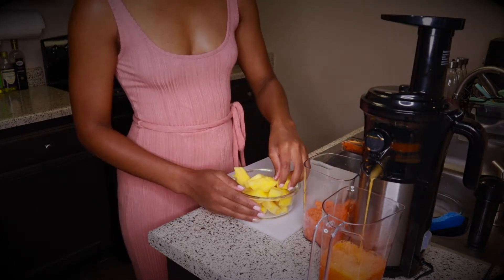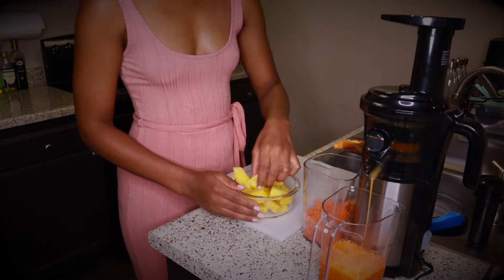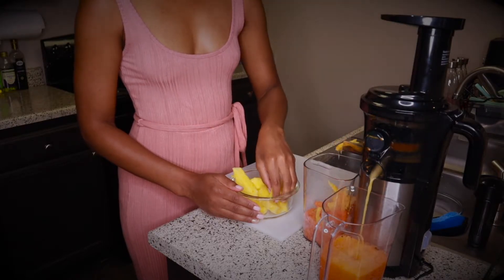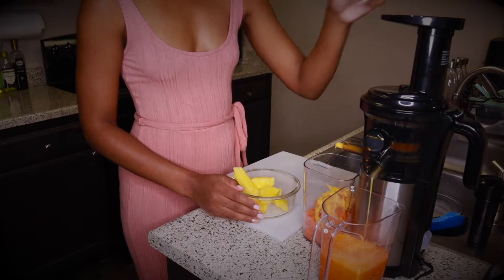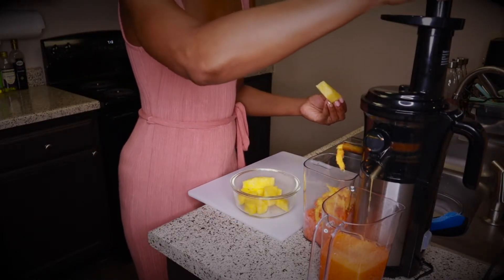Now we're going to talk about the pineapple. Pineapple promotes natural detoxification. They contain bromelain, which has protein digesting properties. I'm all about healthy, solid, good digestion.